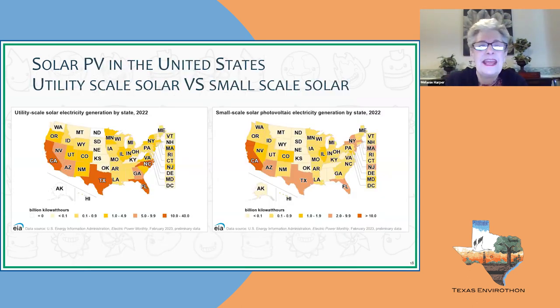In some U.S. states, solar is used at a giant utility scale where companies use large arrays or solar on rooftops to generate large amounts of electricity. Other states focus on people putting solar on their homes or businesses to reduce reliance on utilities. It depends on regulation and government policy within each state. This map shows states looking at utility-scale versus smaller-scale solar approaches.